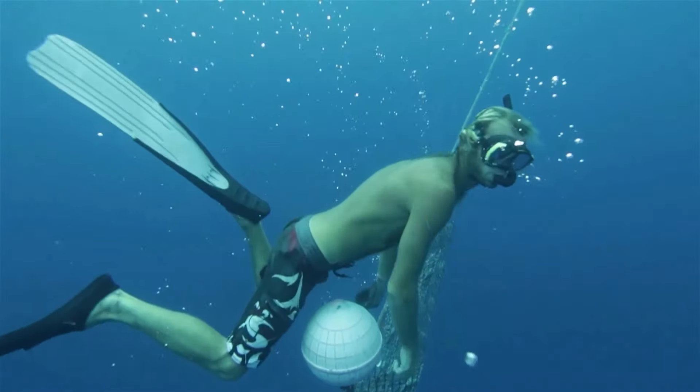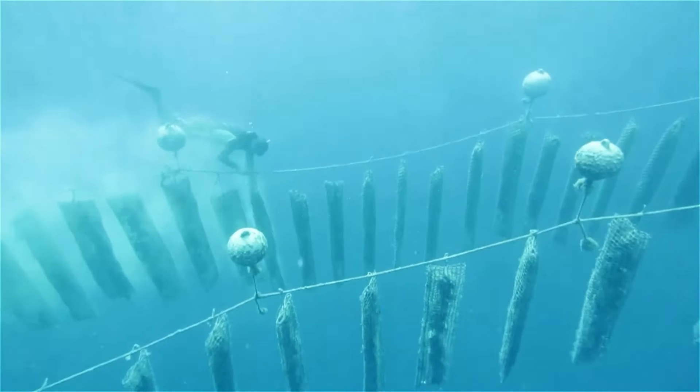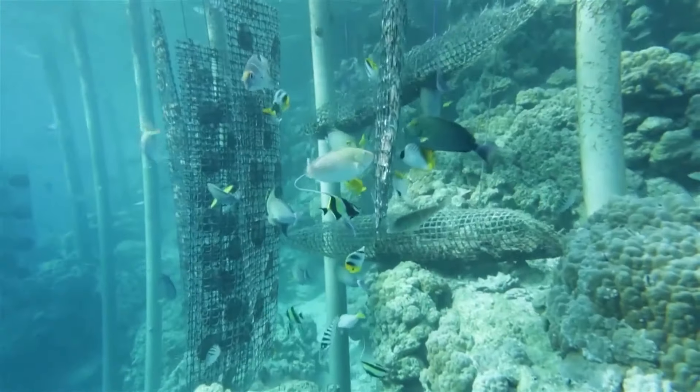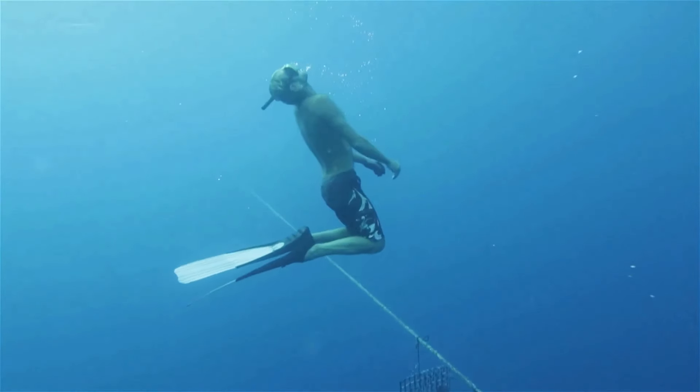Kamoka Pearl, a family-run business, is thriving by cultivating pearls on their underwater farm, where mollusks are kept in nets suspended from a cable. Over several months, the mollusks nurture a single pearl.